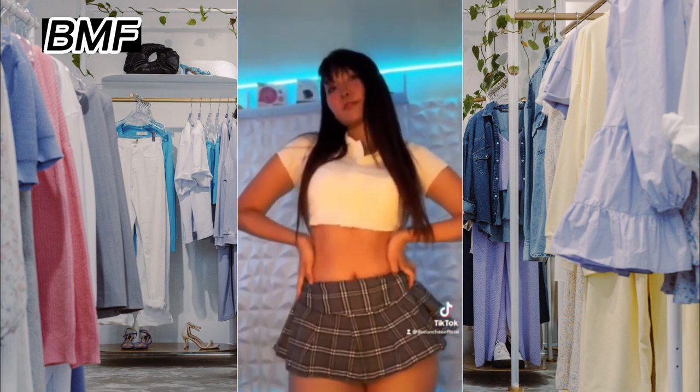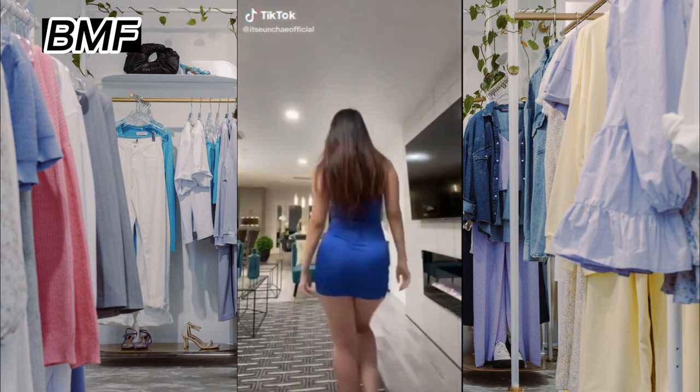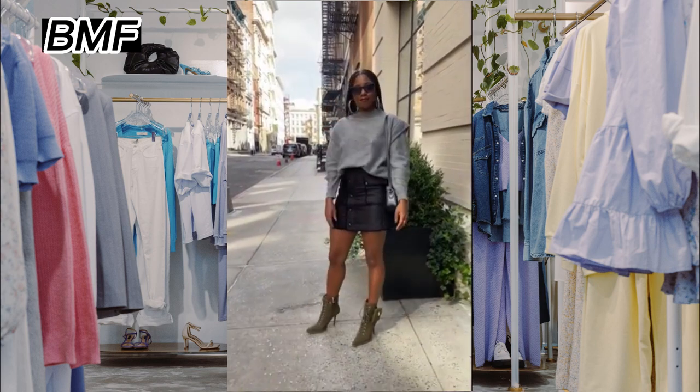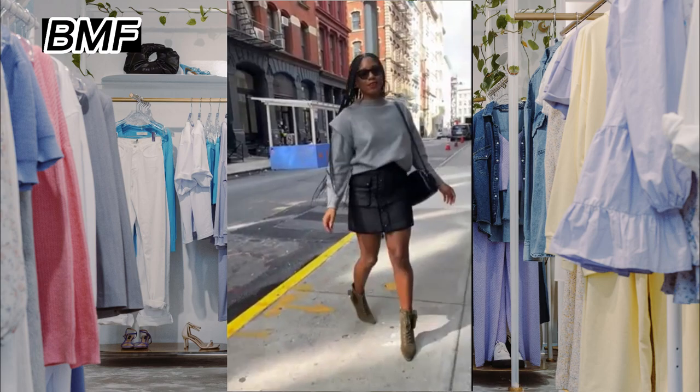First, body shape. Consider your body shape and choose a dress that flatters your figure. For example, if you have an hourglass figure, look for dresses that cinch at the waist and have a full skirt. If you have a pear-shaped figure, look for dresses with an A-line skirt to balance your hips.